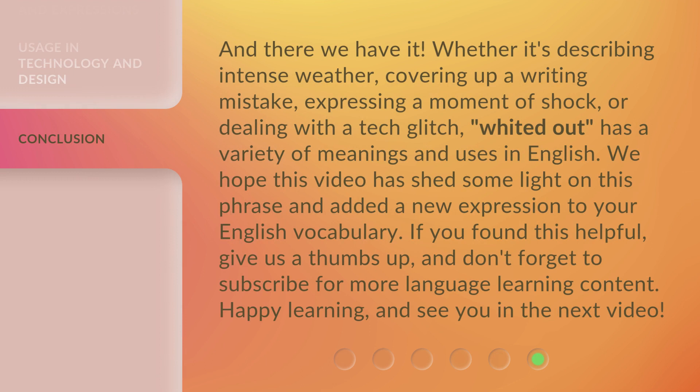And there we have it. Whether it's describing intense weather, covering up a writing mistake, expressing a moment of shock, or dealing with a tech glitch, 'white it out' has a variety of meanings and uses in English.